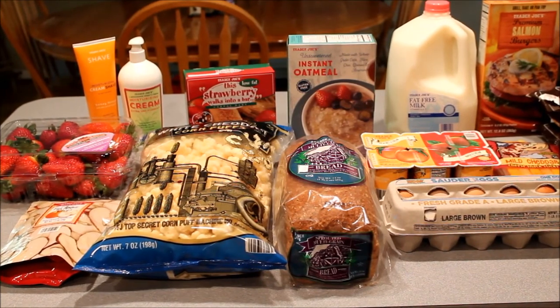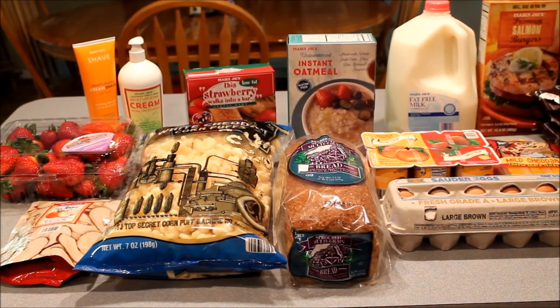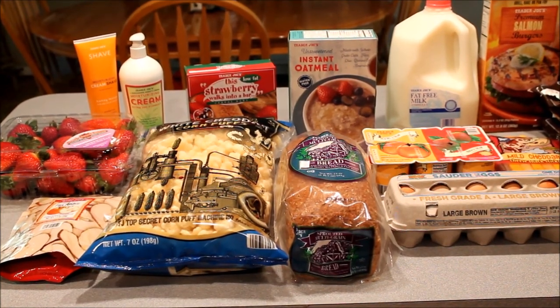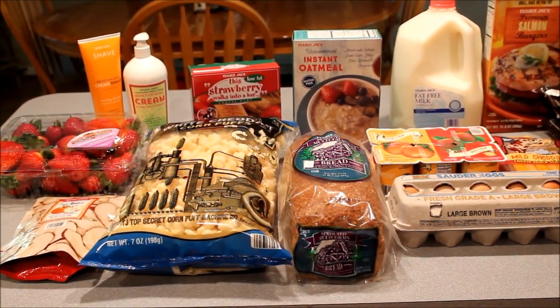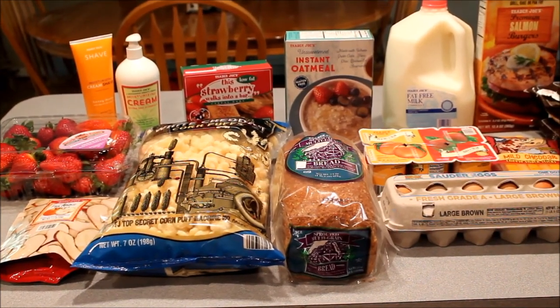All in all, I spent $57 today at Trader Joe's, which includes the six bags of cauliflower. I also got some salmon burgers, shave cream, and moisturizing lotion that we needed. I think I did pretty great at Trader Joe's.